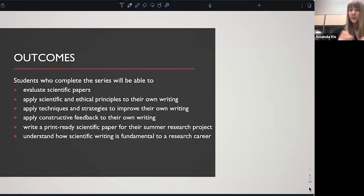We want them to be able to take constructive feedback from their mentors, teachers, and other students and apply it to their own writing. We really do want them to complete their final paper for our program by the end of the summer. Overall, we want them to understand how scientific writing is a really fundamental part of research.